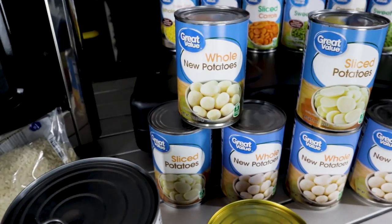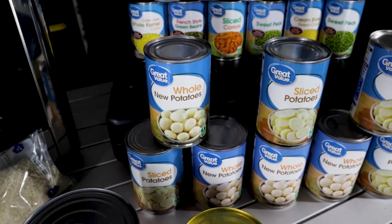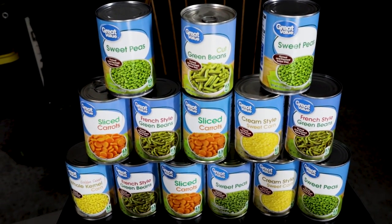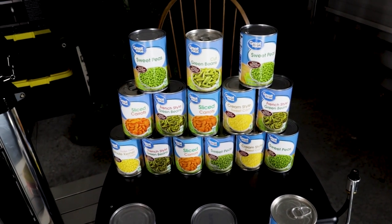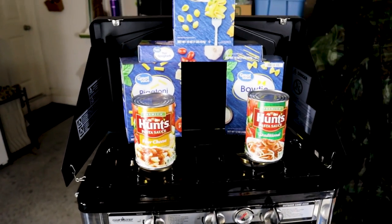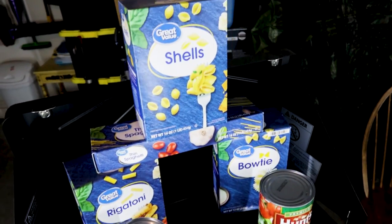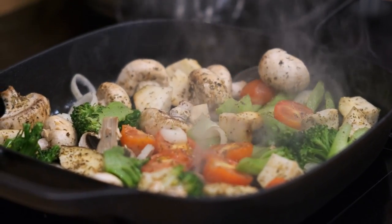Coming over here, we've got potatoes, potatoes, potatoes, potatoes — four cans. And up here we have our veggies. Look at all those veggies. We've got something wonderful to throw into your pantry. And then over here on top of the Camp Chef stove, we have two cans of sauce and four boxes of pasta.